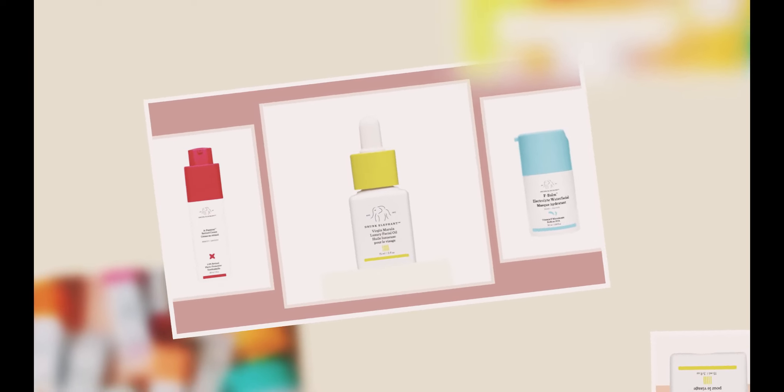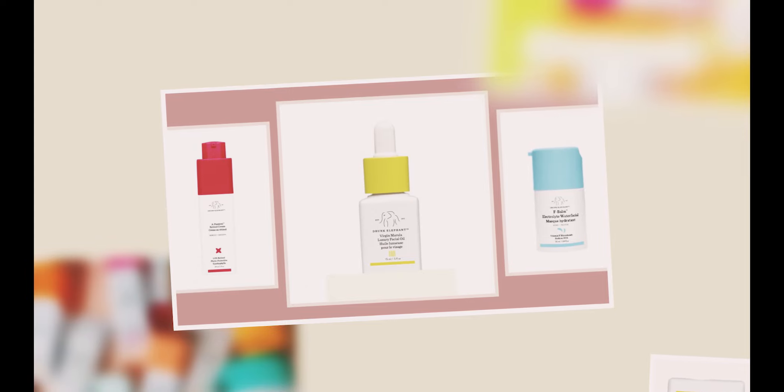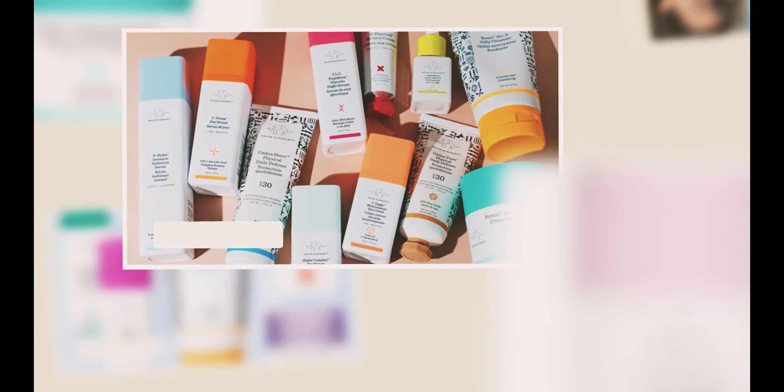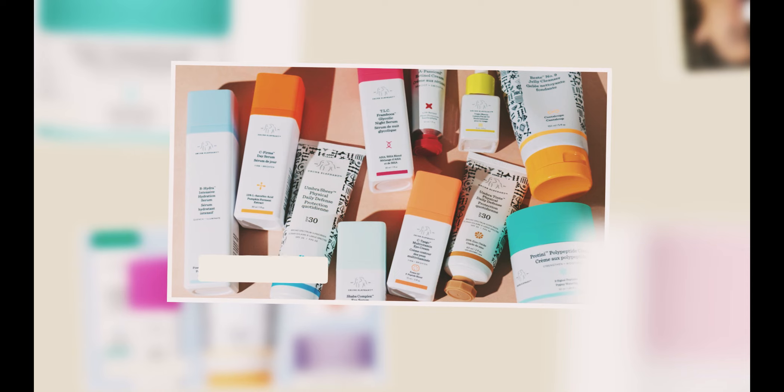Despite having a 25% concentration of alpha-hydroxy acids and a 2% concentration of beta-hydroxy acid, this weekly exfoliating mask does not irritate the skin, even sensitive skin. This is due to the fact that it is pH-balanced. With this brand, you have a beautiful, clear, and even complexion with no redness. It costs $80 to buy. The key ingredients are glycolic acid, tartaric acid, lactic acid, and salicylic acid.